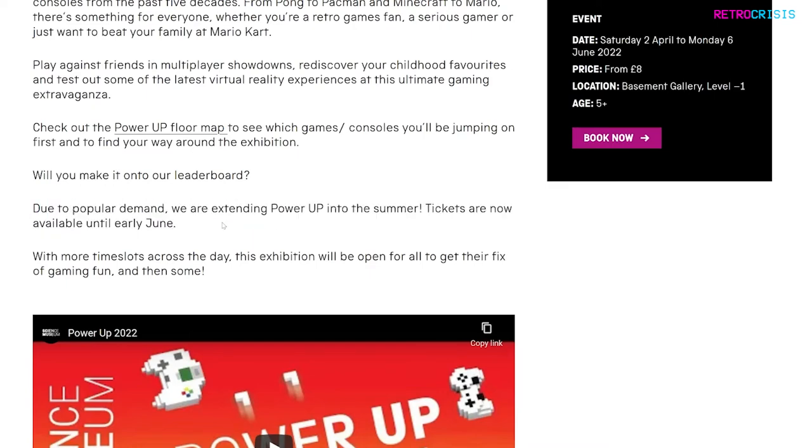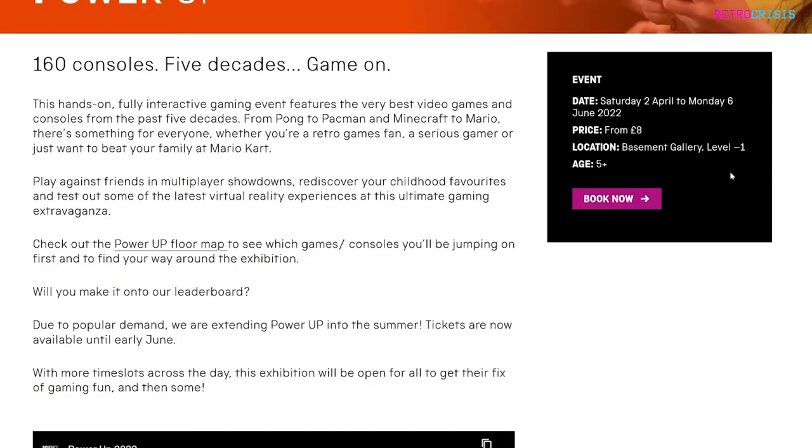The event dates have been extended, so it clearly must be popular. Tickets cost about eight pounds — make sure you book online before attending. You'll also be required to book a ticket to enter the museum, but I believe museum entry is free anyway.